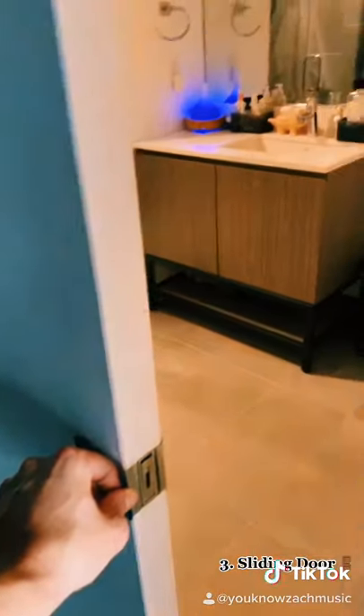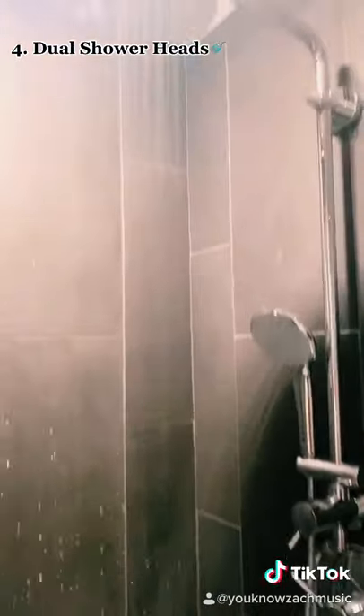The sliding door saves a lot of space when entering the bathroom, and in the shower we have two shower heads.